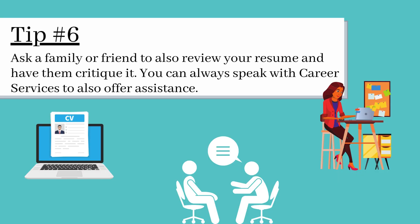Tip 6. Ask a family member or friend to also review your resume and have them critique it. You can always speak with Career Services to also offer any assistance.